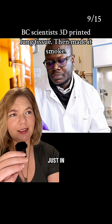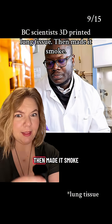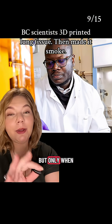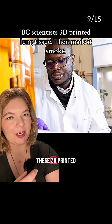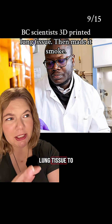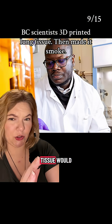In British Columbia, this just in: scientists have now 3D printed a human lung and then made it smoke. Sometimes smoking can be cool, but only when it's exposing 3D printed lungs to smoke to test how it affects human beings. These 3D printed lungs were bioprinted material that mimicked lung tissue, exposed to cigarette smoke to show how it reacts just like human lung tissue would.